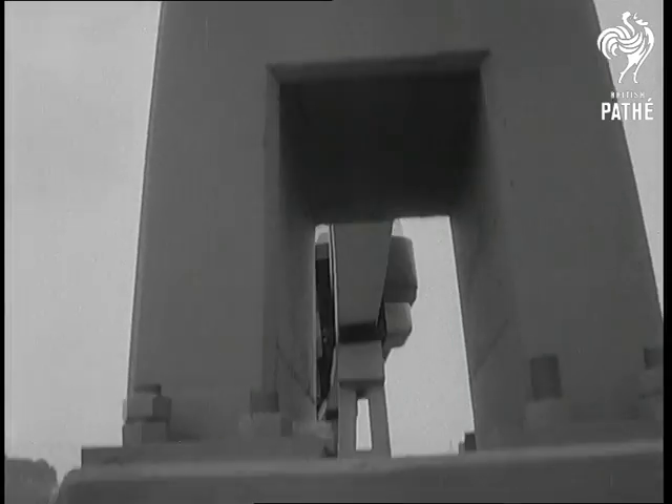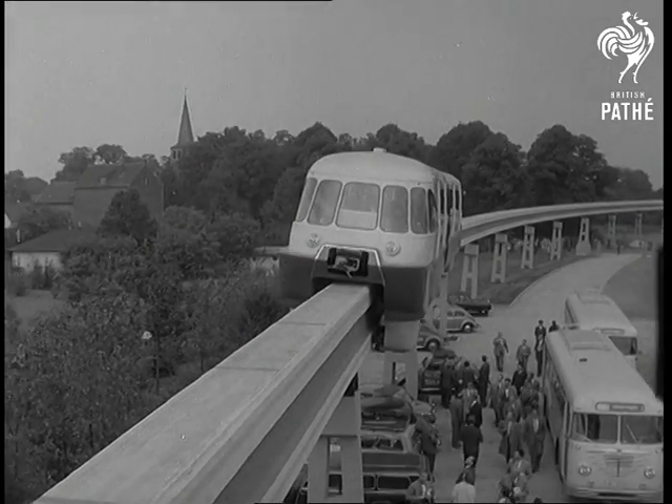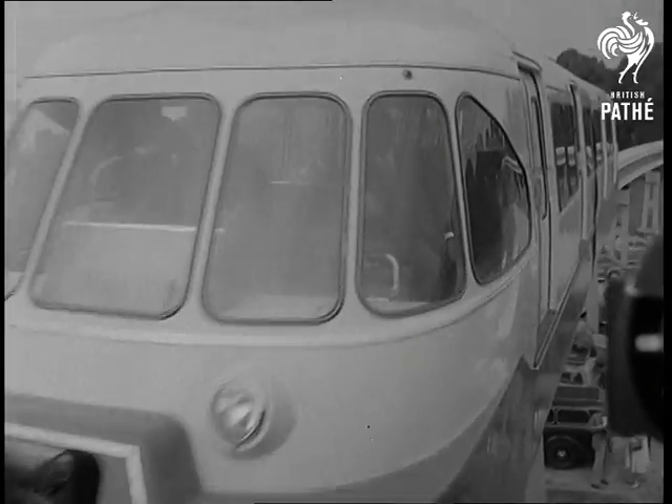This test monorail is only just over a mile long, but there's already a 60-mile track on order for São Paulo, Brazil, and town planners of many lands are interested.